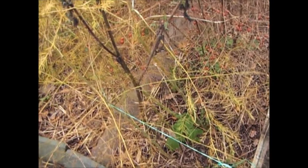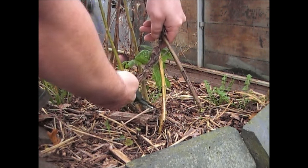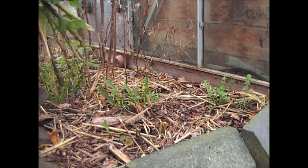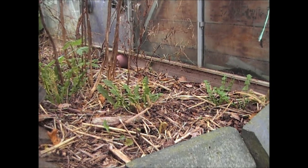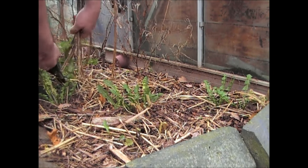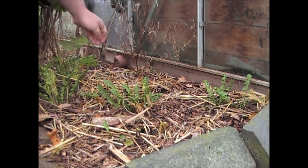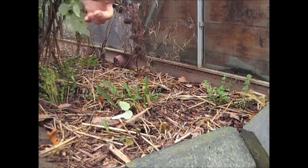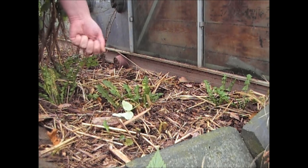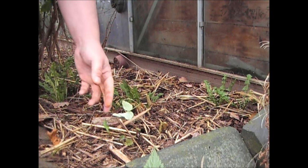I'll cut this down now and show you what it looks like when it's done. All you need to do is chop off near the bottom like that and take out the plants. At the same time you can have a good weed round to get any weeds out — most of these will have died off now anyway. We've got some dandelions in here, and whilst you can get at the ground it's a good idea to get those out. I wouldn't suggest using a trowel to dig them out — you don't want to disturb the ground too much because you'll damage the roots of the asparagus.